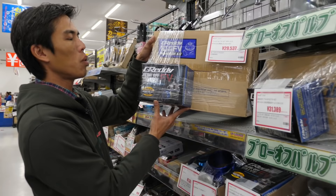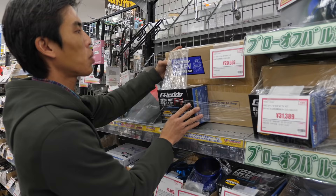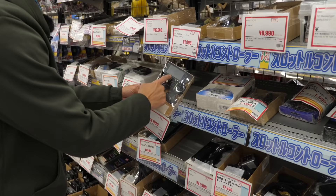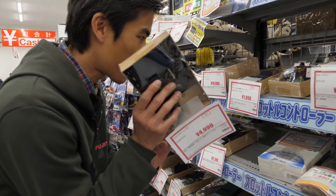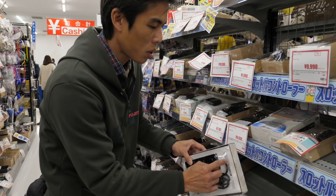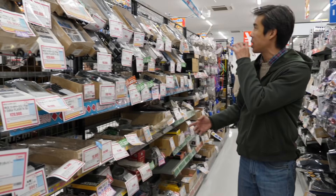Over here is a new unused G-Ready blow-off valve, going for about 30% less than retail price. It's good to see new unused parts here too — a variety of electronic controllers. Here are radar detectors, which are legal in Japan; you'll see a lot of people with these. Also the AFC Neo by Apexi — with the box and instruction manual — going for half the price.